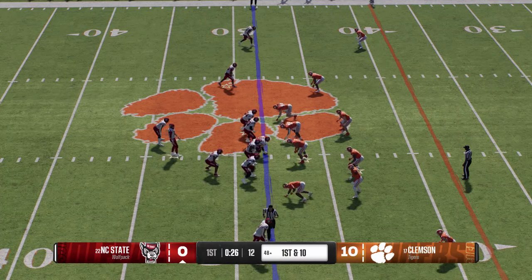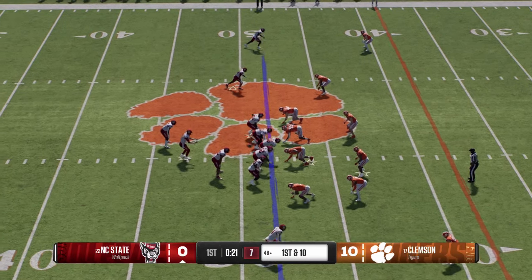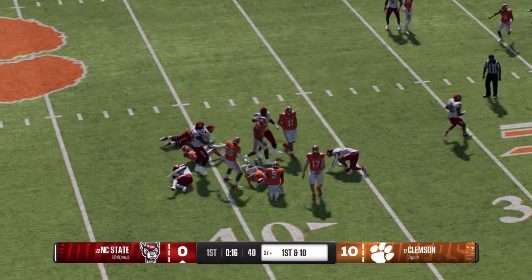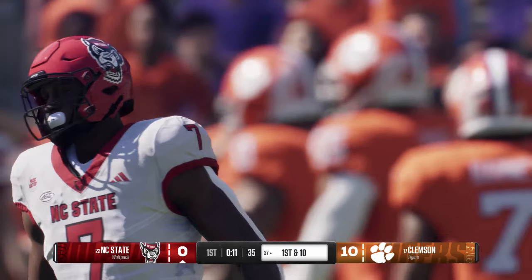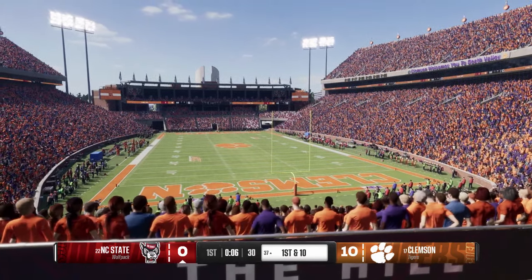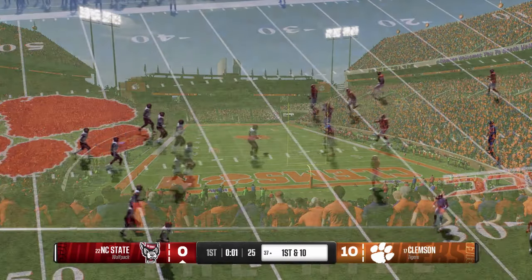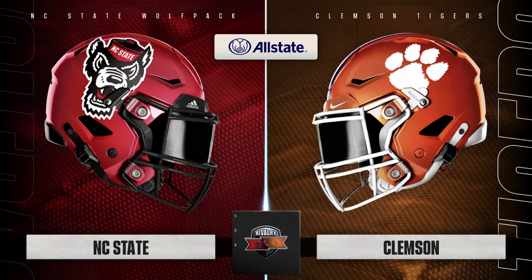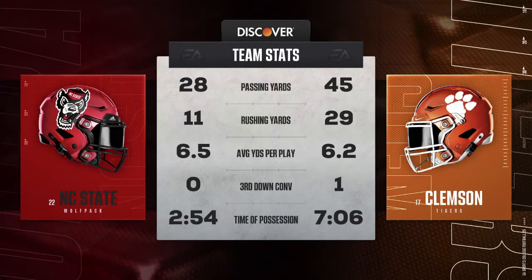They'll line up right at the 48-yard line on first and ten. On the ground — it's Waters — they'll finally get him down after a terrific pickup, first down. Physicality wins football games — being able to run the football and create balance, chewing up another first down. This guy is an explosive play waiting to happen: his vision, his quickness, his burst. If you give him just a crease he's going to hit it, and right now he's doing some damage on this defense.